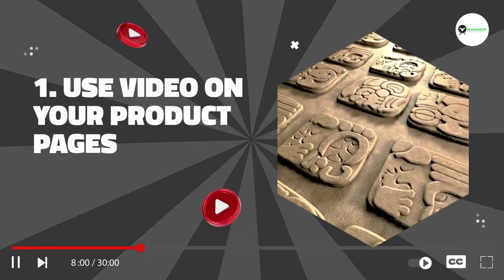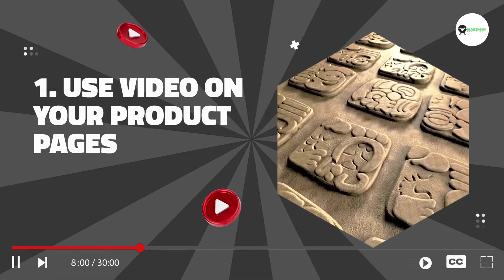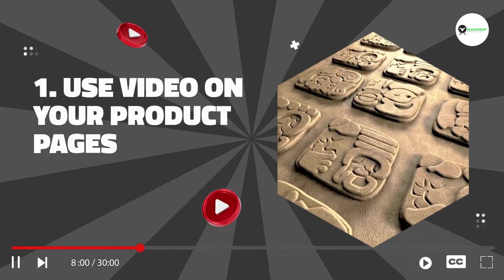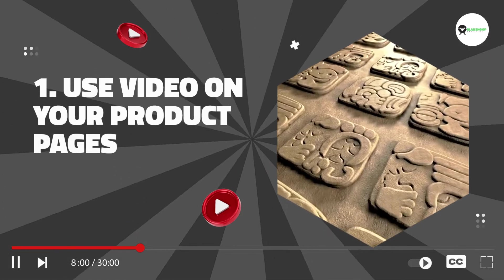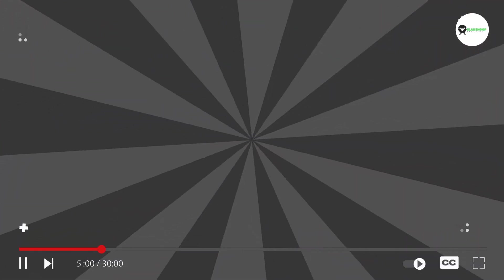1. Use video on your product pages. A video on your product pages can help increase conversions by providing potential customers with more information about your products. You can use video to show off your product's features or even demonstrate how they work.